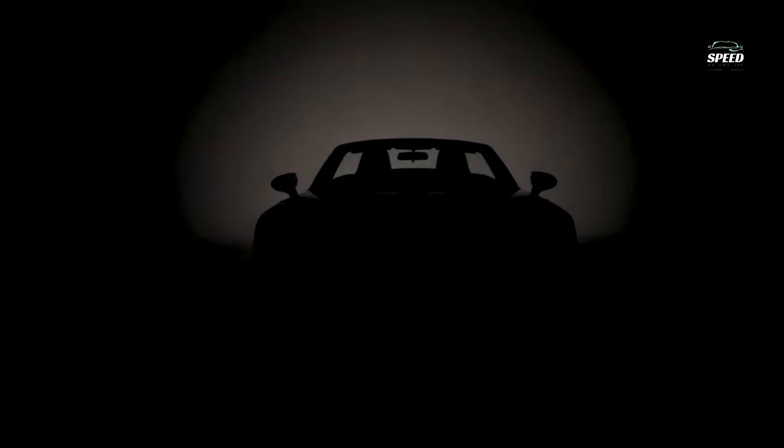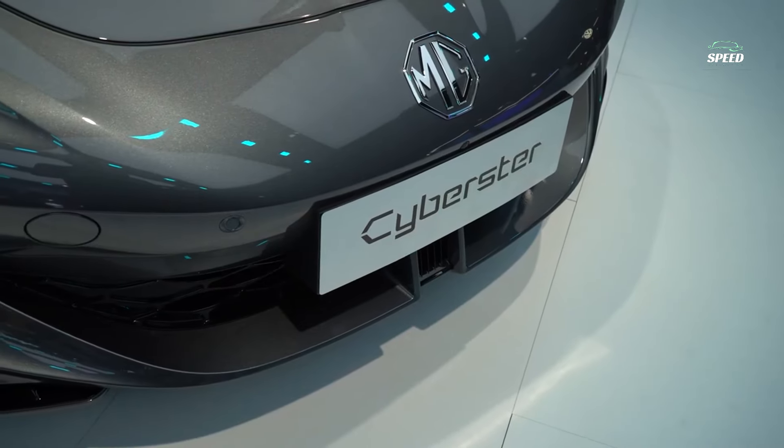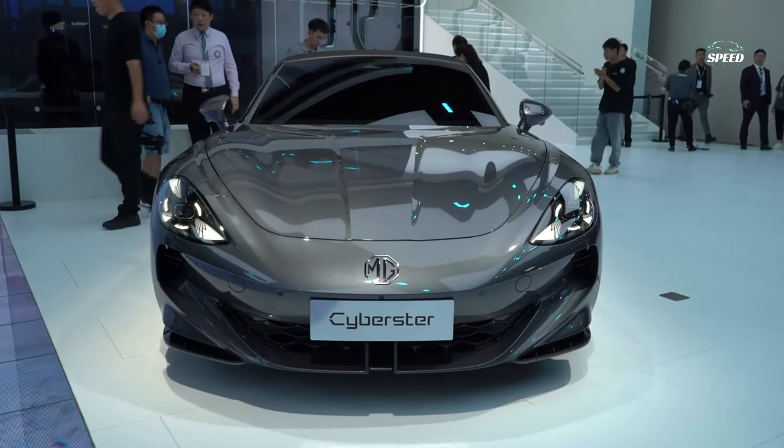Utilizing the best innovations in one of the world's most prestigious mobility studies, the MG Cyberster marks the brand's return to the legendary Roadster segment. The all-electric MG Cyberster embodies the brand's impressive heritage with modern design and an advanced EV powertrain.